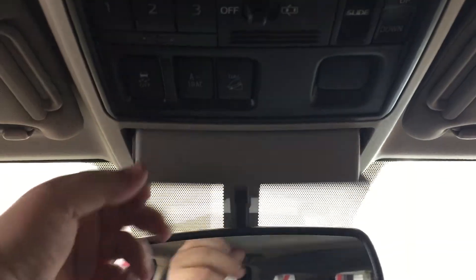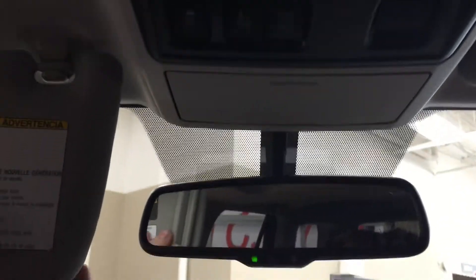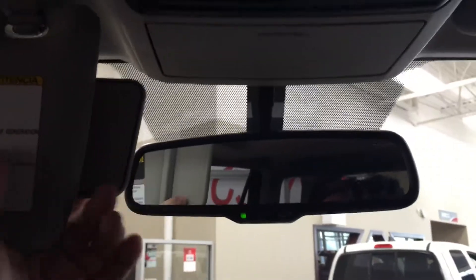Your sunglass case holder is located at the very front, and if you do forget your sunglasses at home you do have the visor extenders located on your driver and passenger side.